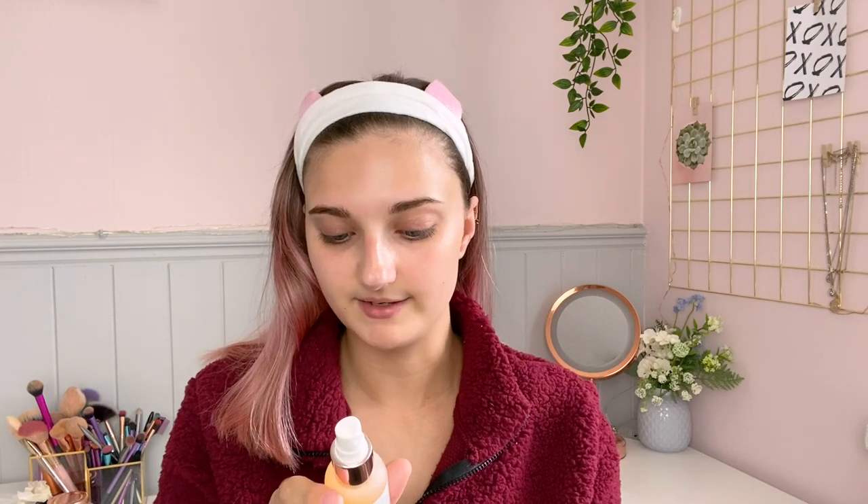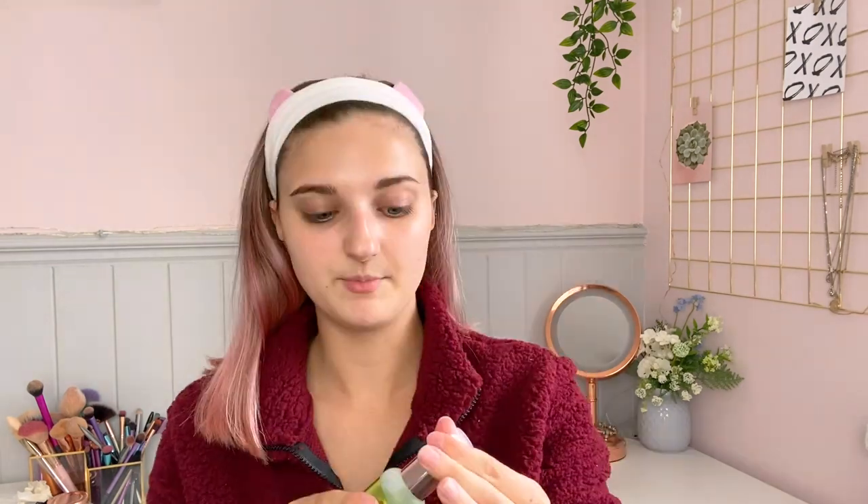I know tea tree spray is good for pretty much most things — apparently it gets rid of spots and redness quite well. This one doesn't have a smell; it's a glycolic acid revitalizing essence spray. I really love the colors of these — the actual liquid is a really cool color, they're quite aesthetically pleasing. And then we've got the tea tree spray — I'm just gonna do a little spray.